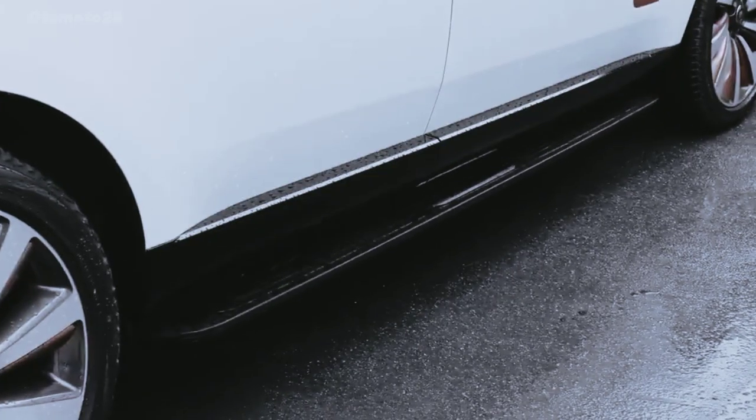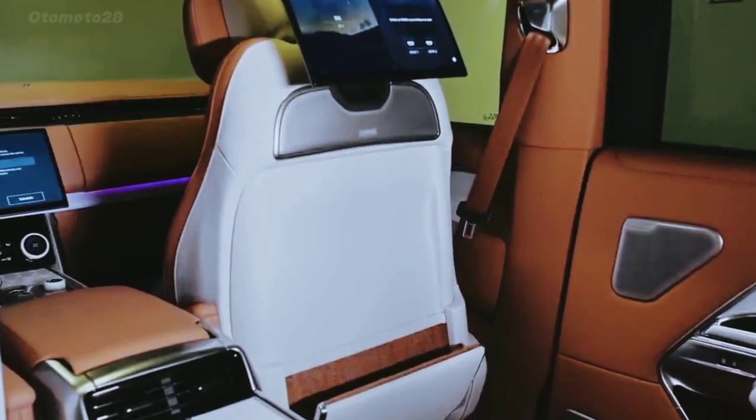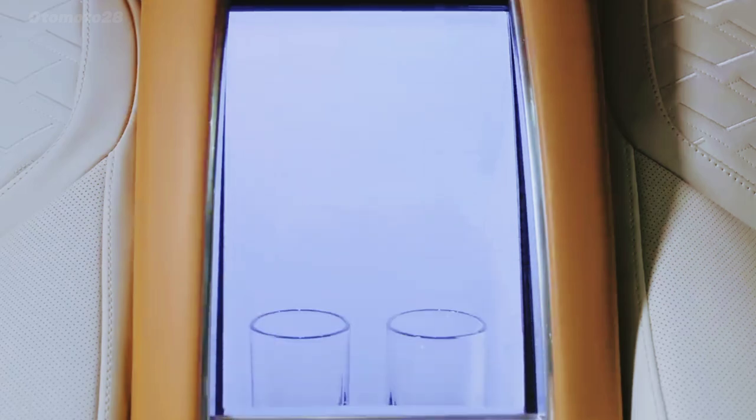The Range Rover has been the SUV of choice for celebrities and wealthy elites for decades. But even though it pampers its passengers like a luxury car, it still offers off-road capability — meaning it can venture well off the red carpet.